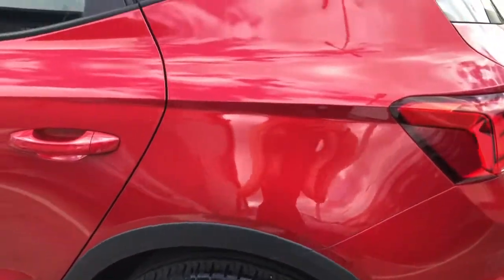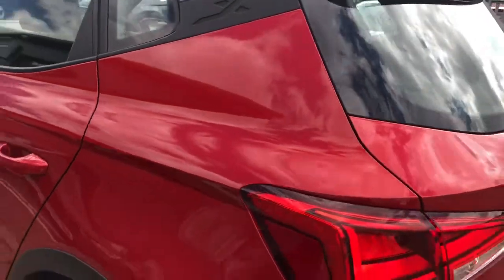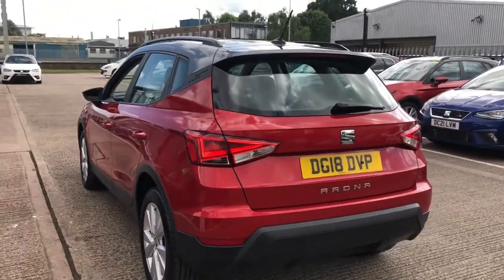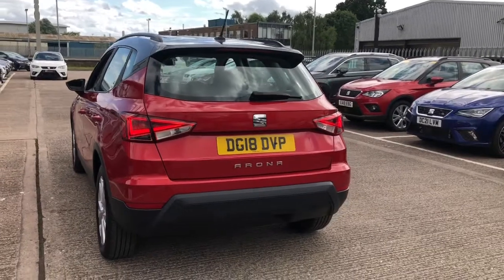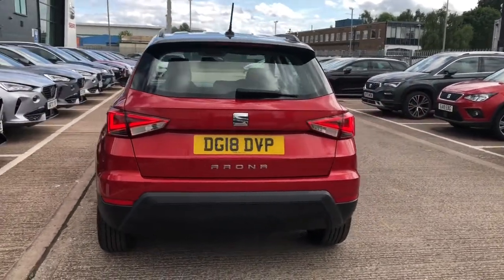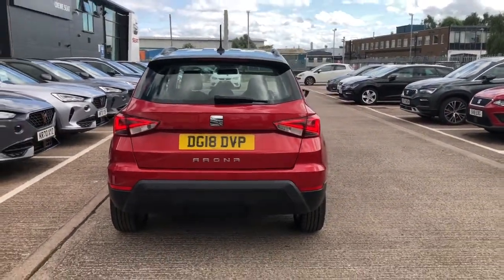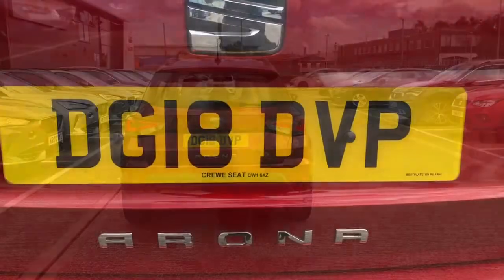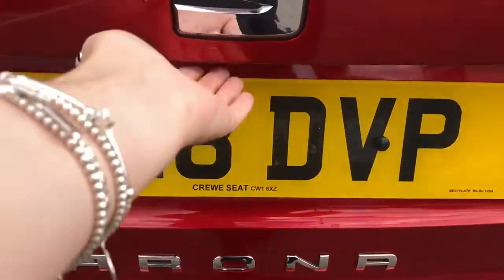This has plenty of room inside and out and for one of our smaller SUV models is still extremely practical and comfortable. This stylish vehicle does come with the chrome lettering of the Rona on the rear and it does come with the comfort suspension.